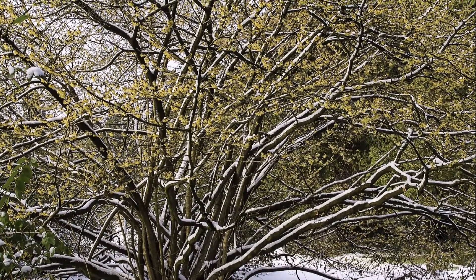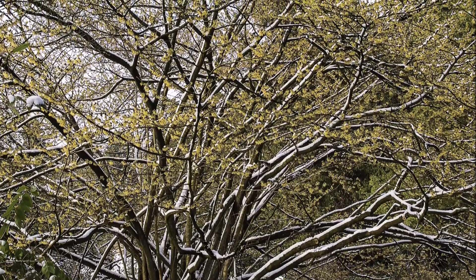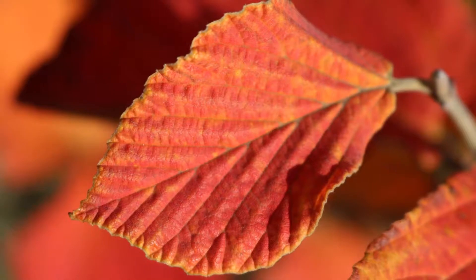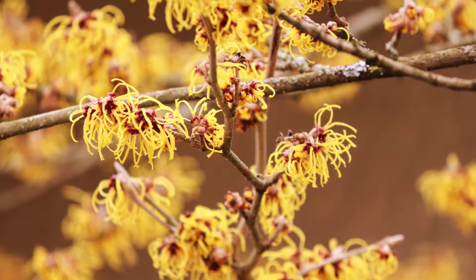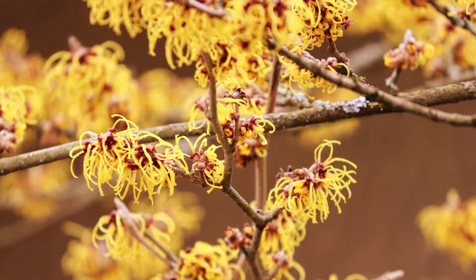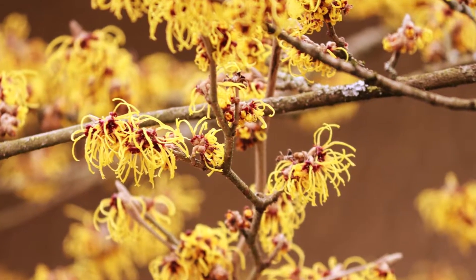This is a witch hazel in the middle of winter when snow is on the ground. It's an interesting plant. In the fall it has bright foliage, but the wintertime is when I especially like the witch hazels because they start to bloom with their fragrant golden yellow to orange flowers, adding a spark to your drab winter landscape.